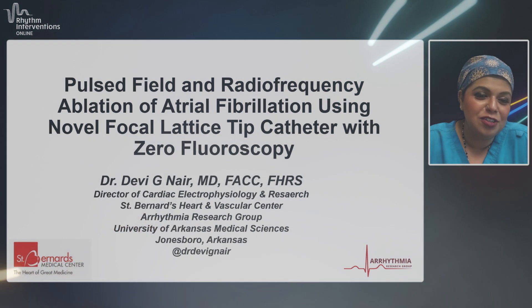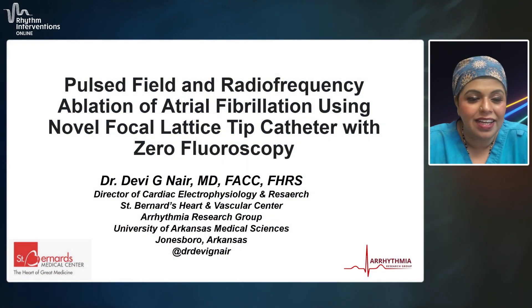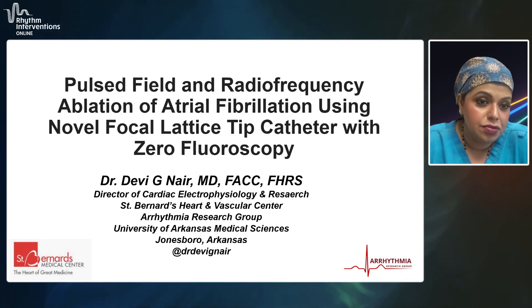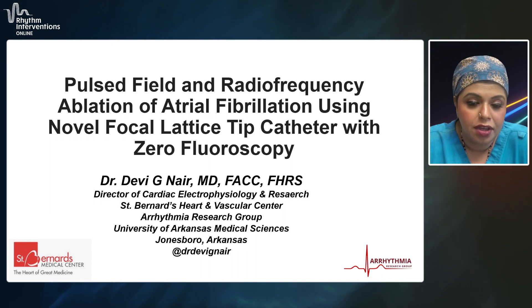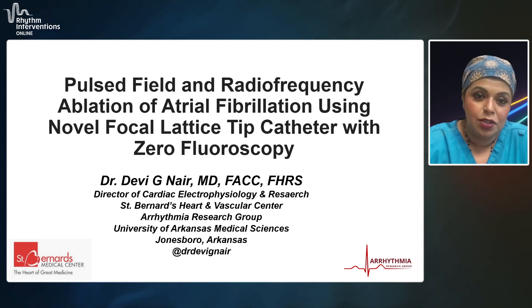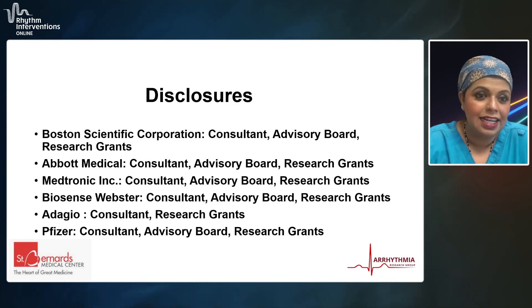Thank you, Richard, for the introduction. It's really good to be back giving a follow-up on the case that we presented at Rio 2022. We showed a case using the novel focal lattice tip catheter, or the Ferro catheter. We are passionate about minimizing fluoroscopy — or not using fluoroscopy — and not using lead for ablations. Let me take a minute and go over how our patient's doing.